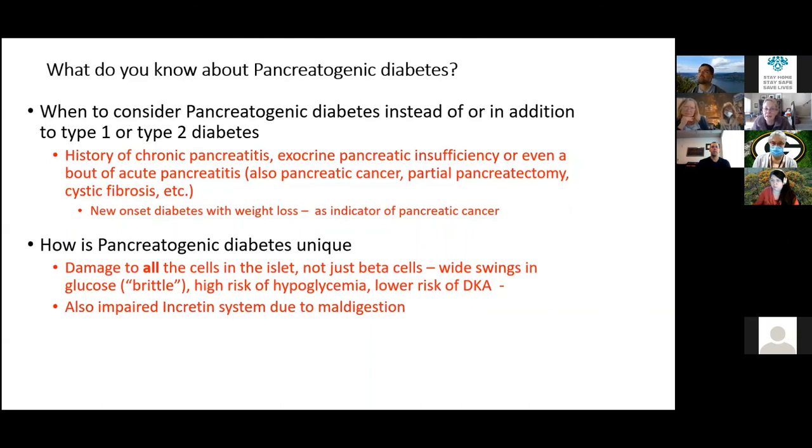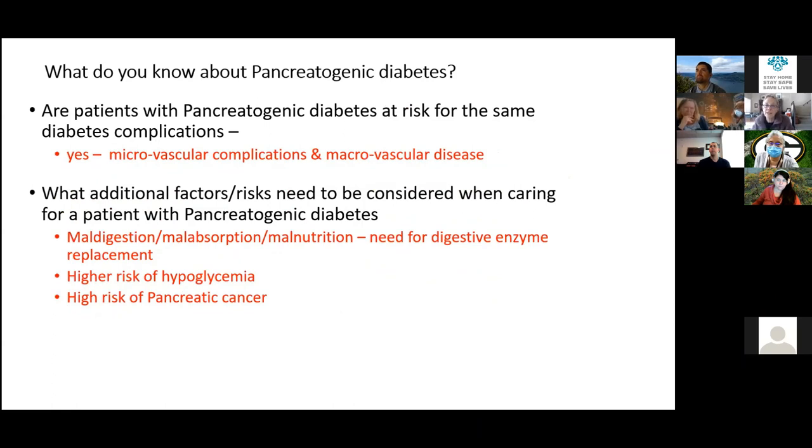When to consider pancreatogenic diabetes: any history of exocrine pancreatic disease, especially chronic pancreatitis. Also consider pancreatic cancer in someone with new-onset diabetes and marked weight loss. How is it unique? It damages all islet cells, making diabetes more brittle, with higher hypoglycemia risk, lower DKA risk, and impaired incretin system due to maldigestion — which must be treated. Patients share the same standard complications as type 1 and type 2, but additionally face maldigestion, malabsorption, malnutrition, hypoglycemia risk, and elevated pancreatic cancer risk.